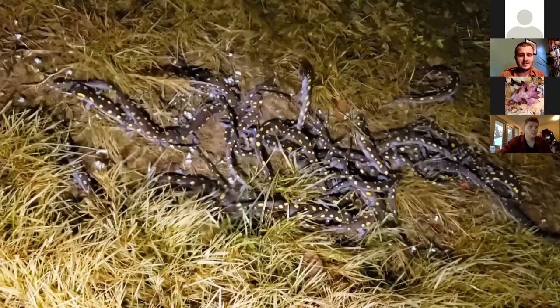Their breeding ritual is actually quite complex. This is a video that a friend recorded. Spotted salamanders, when they make it to these pools — sometimes in large numbers — they'll start walking around each other. They'll all congregate in one spot. Sometimes they'll form a ring and start just walking around each other in a circle, and eventually males and females will pair off.